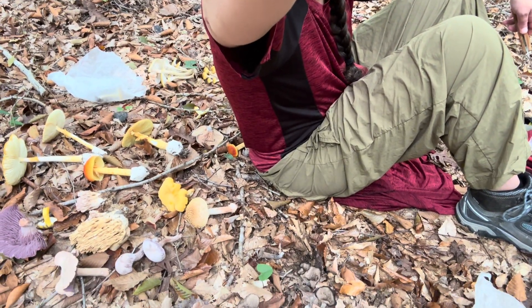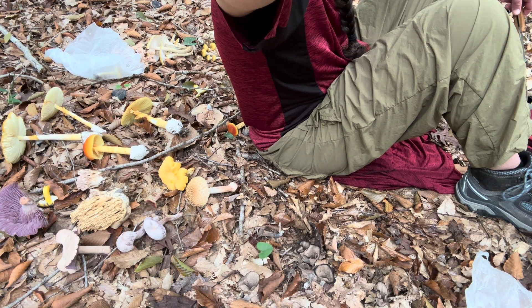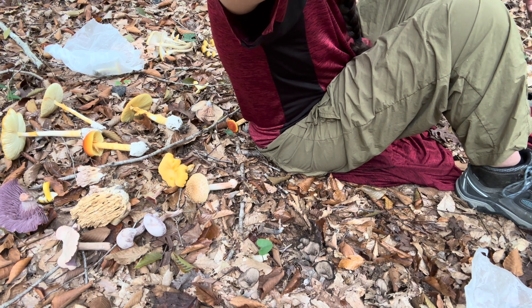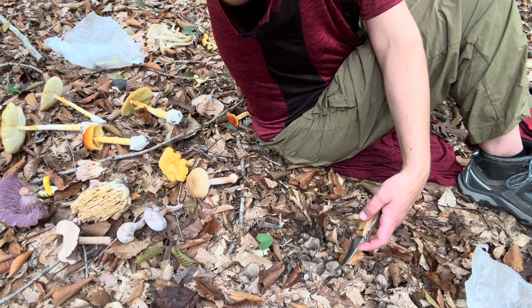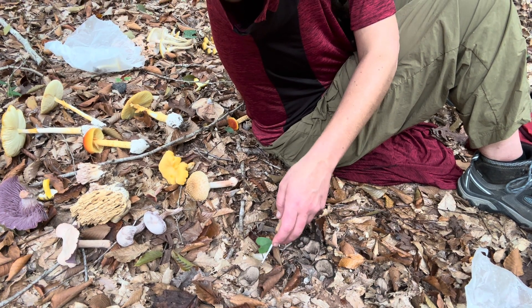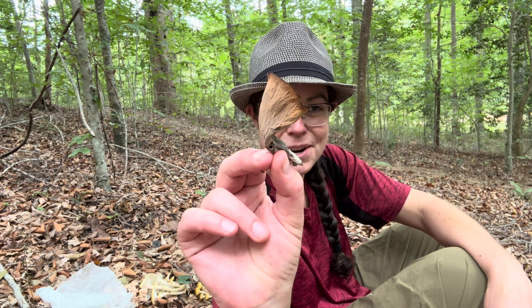Hey mushroom nerds, it's Anna McHugh. I'm spending a little bit of time out in the woods and I wanted to share with you some tips for spotting black trumpet mushrooms and a few other cool fall mushrooms that are edible or delightful or interesting. I am pointing at the ground directly at some black trumpet mushrooms. Black trumpets are really delicious. If you look closely, you can see they're just these little tubular fruiting bodies here. There's another one right here. I am at the base of a giant beech tree, and that is often where I find a lot of these black trumpet mushrooms.